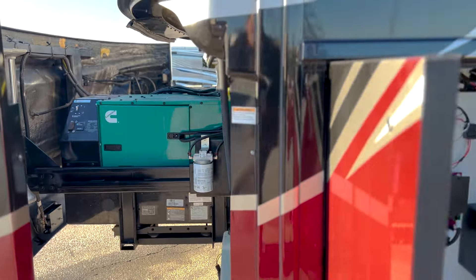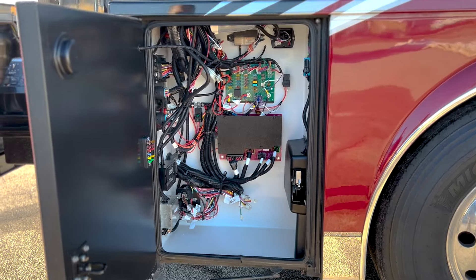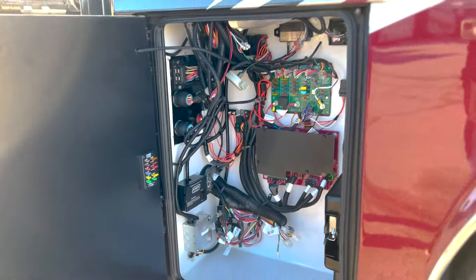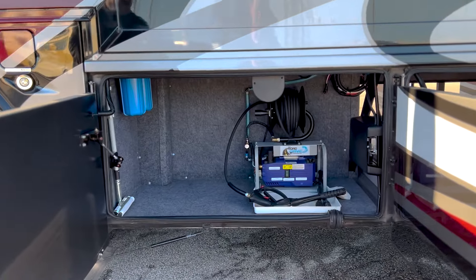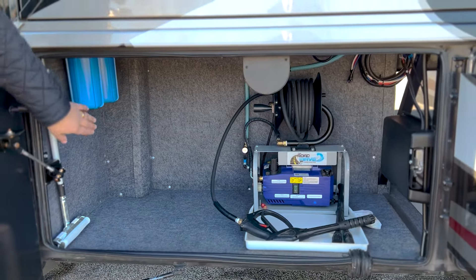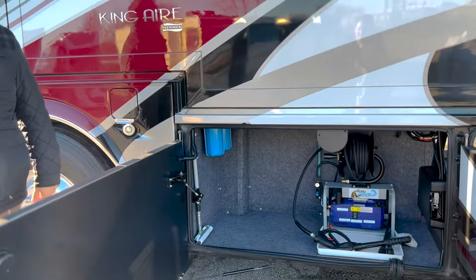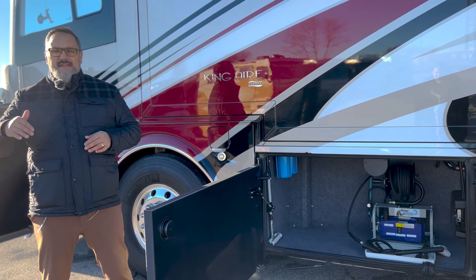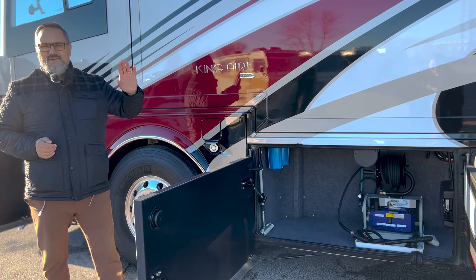Coming down to the first bay, this is the electrical bay — a great place if you've got a power seat that goes out. Everything is clearly labeled and there's a fuse caddy right here for storing fuses. This first bay also has an integrated pressure sprayer, and up here you'll notice a secondary water filtration system for the King Air that features ultraviolet filtration, adding that next layer of safety so that water going to your freezer, ice cubes, and drinking water is really clean.